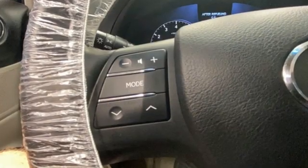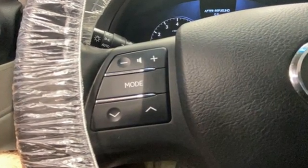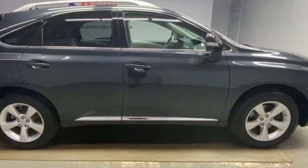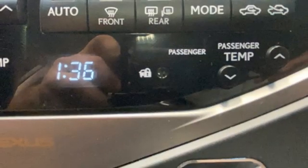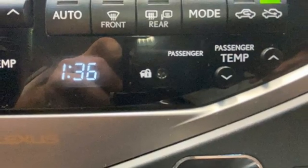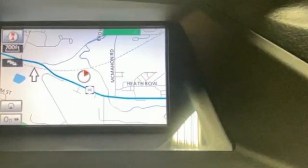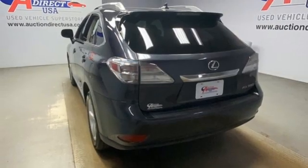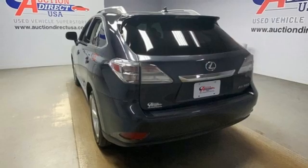A great vehicle is comprised of great features like these: automatic transmission, four-wheel drive, integrated navigation system, wireless phone connectivity, dual zone climate control, auto-dimming rear view mirror, streaming audio, push-button start, front heated bucket seats, and V6 engine.